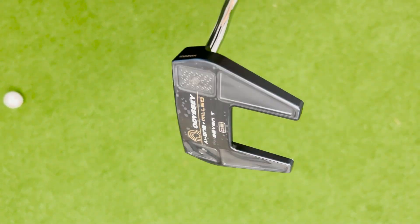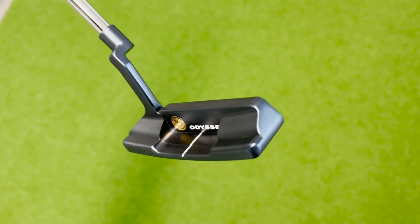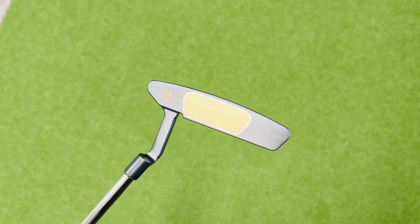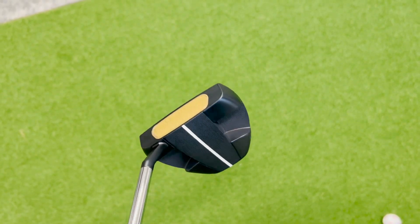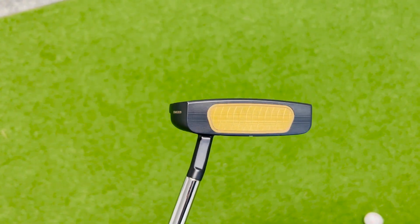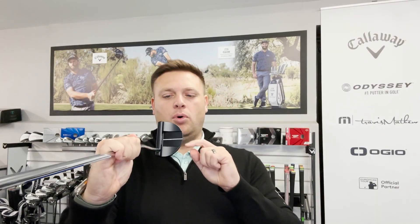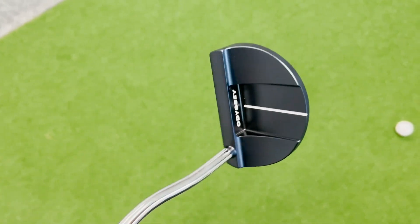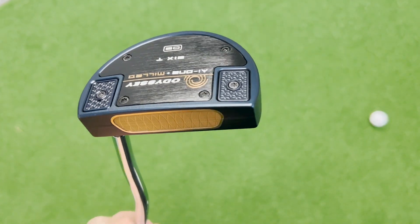I've also got the 2T — a more classic blade sort of shape. The model I've gravitated towards since having them is the 8T. I really like the rounded shape, I like the bigger footprint, I like the single sight line, and it sits absolutely fantastically behind the ball. There's also the 6T — a more malleted shape with a single sight line — apparently getting very good traction out on tour, with a lot of players picking it up and absolutely loving the look and feel. It sits great behind the ball.